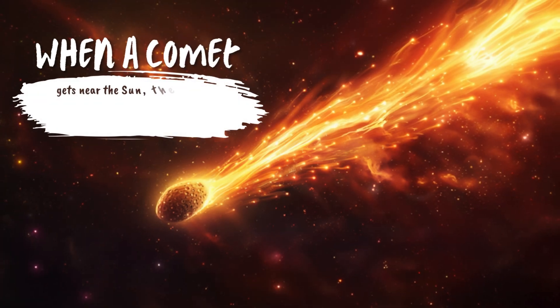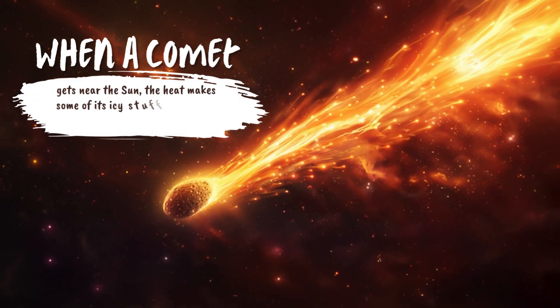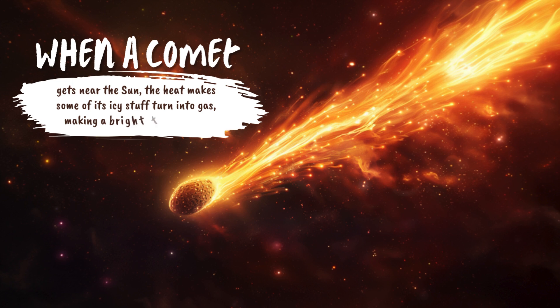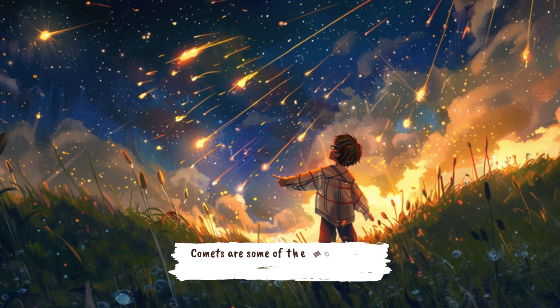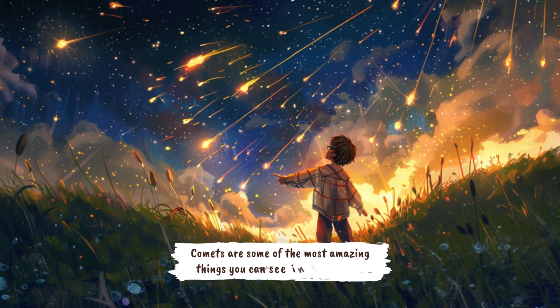When a comet gets near the sun, the heat makes some of its icy stuff turn into gas, making a bright tail behind it. Comets are some of the most amazing things you can see in the night sky.